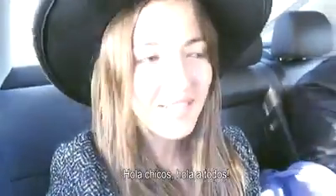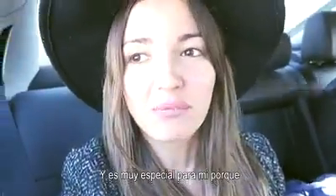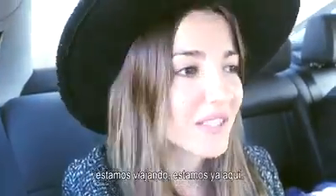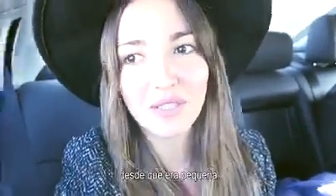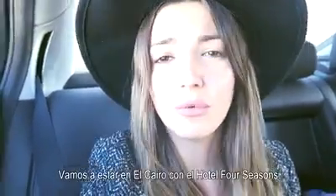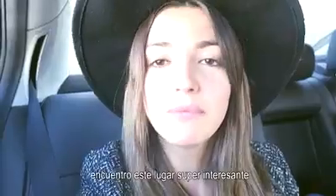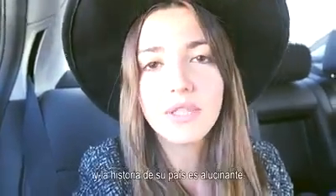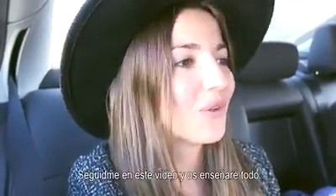Hi guys, hi everybody! I'm really excited because this is my first video in English, it's very special for me. We are traveling, we are already here in a place that I always wanted to visit — we are in Egypt! It's a place I always dreamed of coming to since I was a little girl. We are going to be staying with the Four Seasons hotel. I find this place very, very interesting; all the history of the country is amazing. So just follow me around and I will be showing you everything.